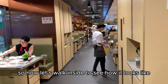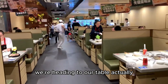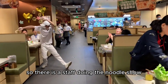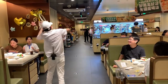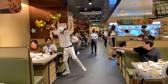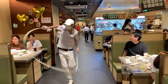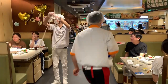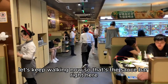Now let's walk inside to see how it looks. We are heading to our table and there is a staff member doing the noodle show. It's quite impressive — he is stretching the noodles and then putting them into the pot.